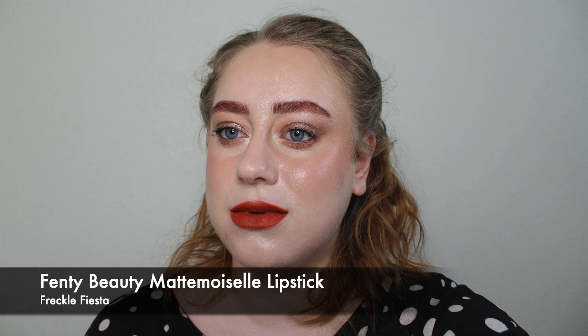My next colour category is Burnt Oranges and Oranges — two burnt oranges and one brighter orange. My first is the Fenty Mademoiselle lipstick in Freckle Fiesta, my dream burnt orange terracotta colour. I love it so much and always reach for it. Once July is over it lives in my makeup bag. I also like using it as blush for a monochrome autumn look. It's very pigmented with a soft blur look on the lips — perfect for burnt orange terracotta.